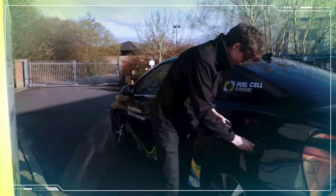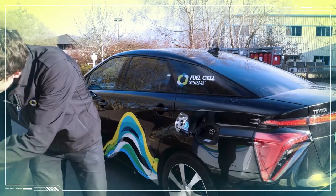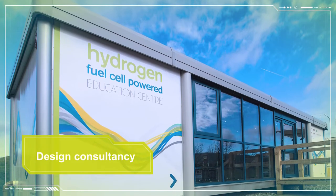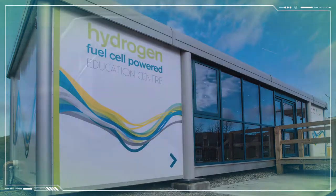We understand that often a standalone product may not be suitable or needs integration with other site infrastructure. For that, we offer our design consultancy program. Using our knowledge and experience, we can help you to select the best component parts and then connect them up in the most simple and efficient manner.